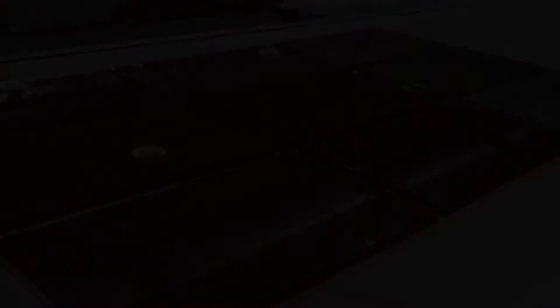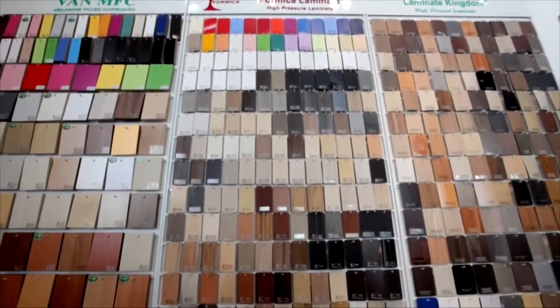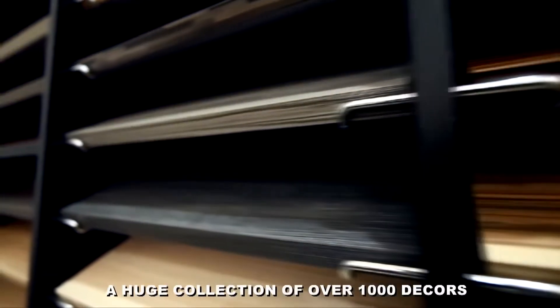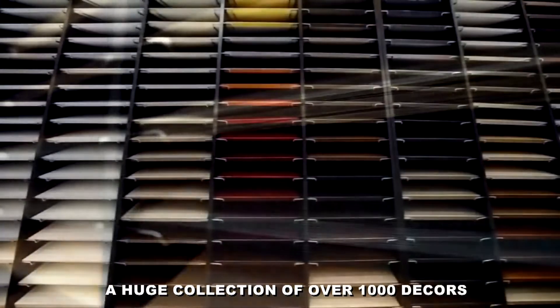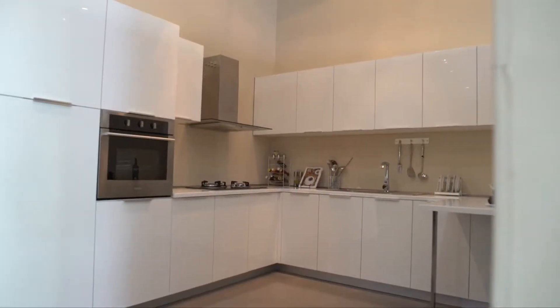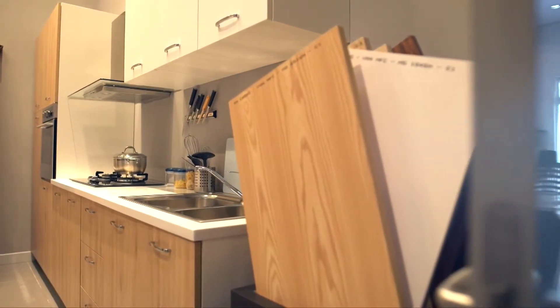We are very proud to offer a full package of high-quality wood-based panel products to customers worldwide. We have 10 showrooms nationwide. This is our factory showroom, displaying more than a thousand kinds of wood-based panels — from melamine, laminate, veneer, acrylic, and high-class paint.